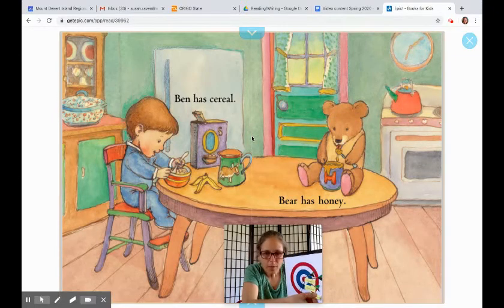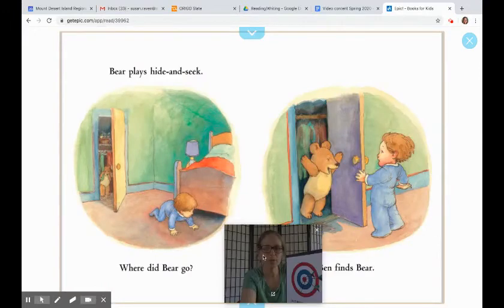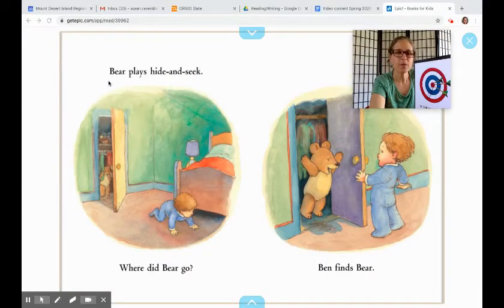So let's take those off — and if those words look backwards, it's because of how the video recording works, but you're still getting the idea. It says Ben has cereal and Bear has honey. I could plow right into that word because I can see the H, and I already think about bears and honey from Paddington Bear and real bears. This one says: Bear plays hide and seek. Where did Bear go? I could tell they were playing hide and seek just by looking at the picture and thinking about my experience. Ben finds Bear. Bear looks very happy.